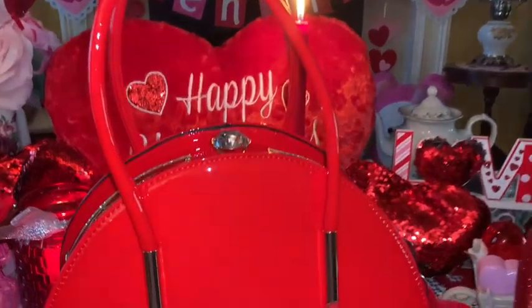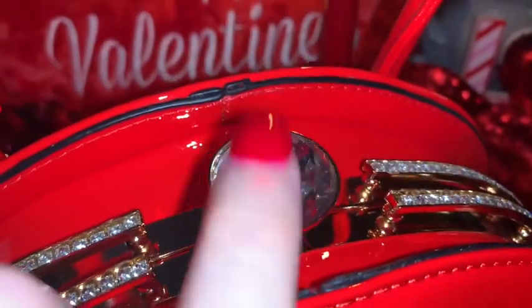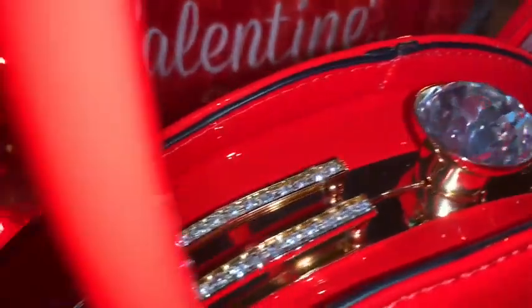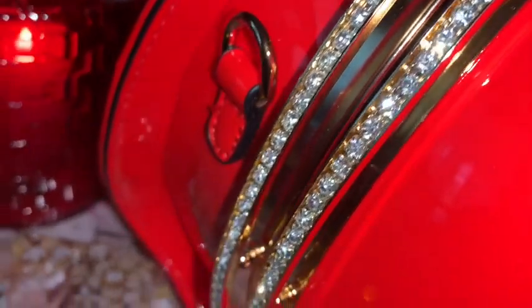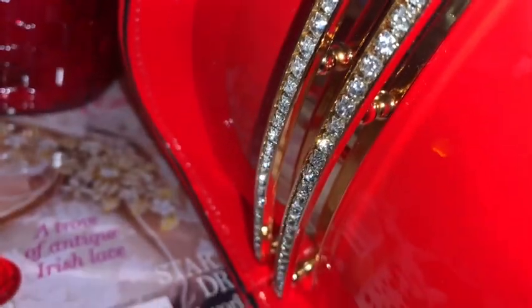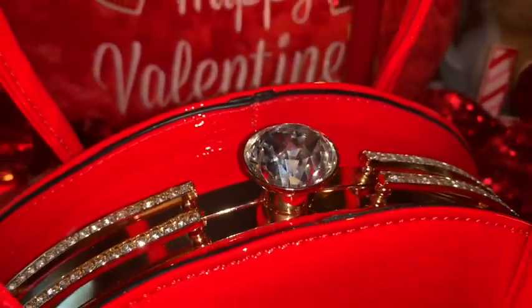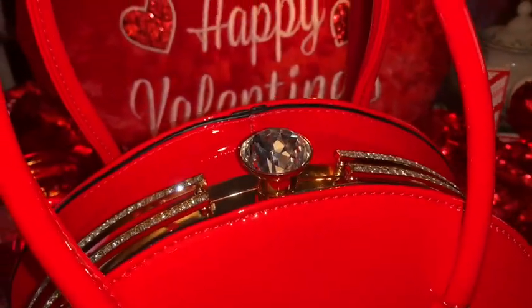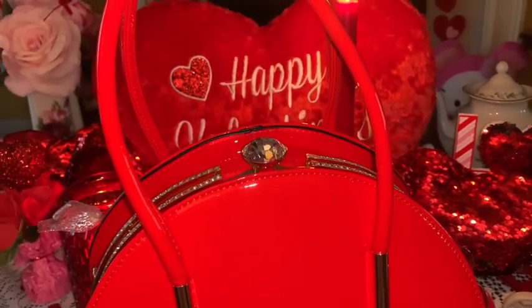This is my Valentine's Day purse that I will be carrying on Valentine's. It is a very shiny red patent leather material, it has this gorgeous huge rhinestone clasp on top, it's trimmed in gold and beautiful little baby rhinestones. I hauled this a few days ago and this is the purse I'm going to carry on actual Valentine's Day — my honey and I are going away for the weekend for a romantic Valentine's getaway.